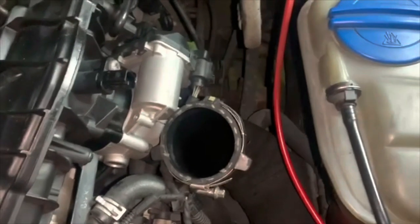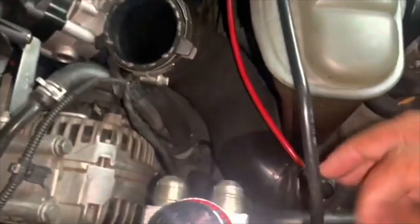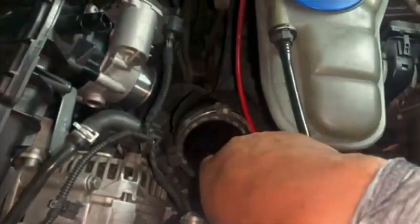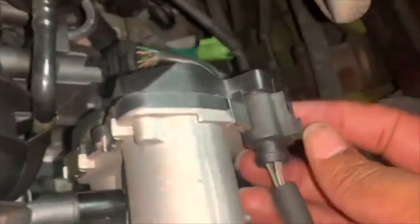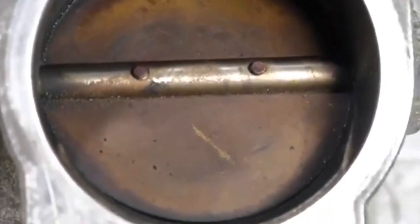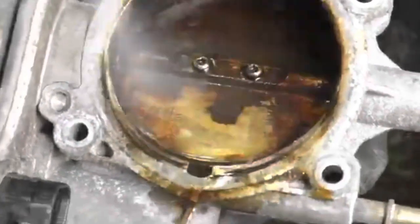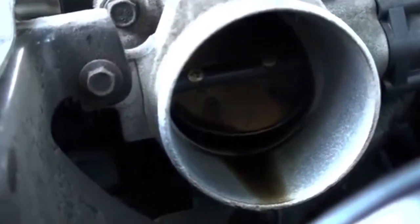The best way to clean your throttle body is to buy some throttle body cleaner. You can get it from Amazon or your local auto parts store like AutoZone or O'Reilly's, depending on your city or country. You can also use a tube brush to scrape away carbon buildup. Those are the key things you need to do to keep it clean — just four simple bolts to remove and you're good to go.